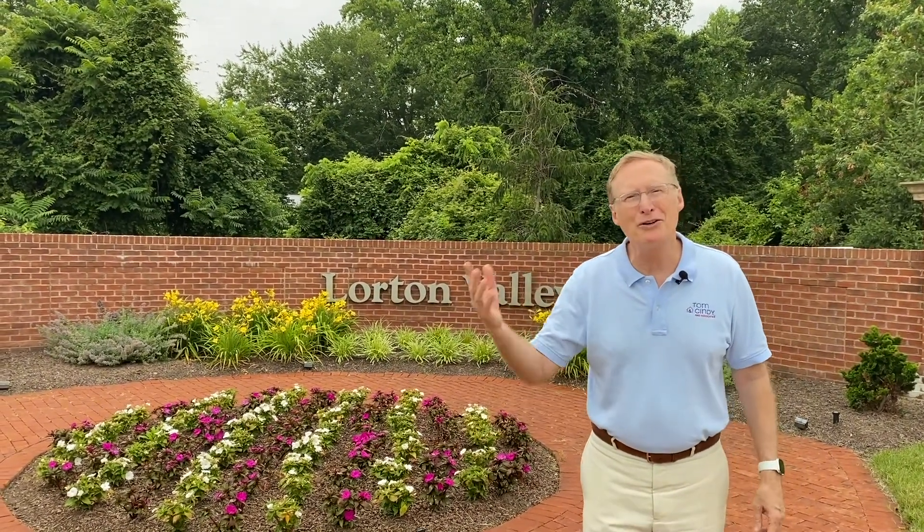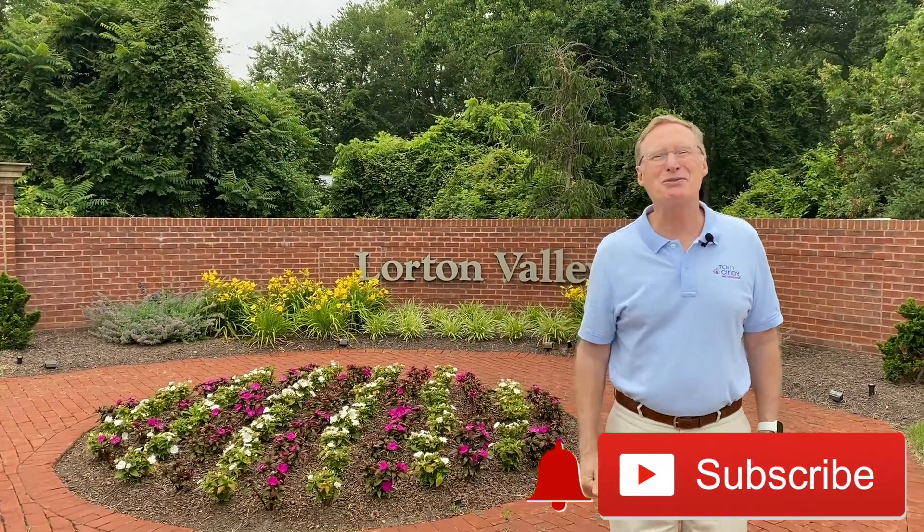As you can see, with its selection of beautiful houses, great location, and wonderful community amenities, Lorton Valley would be an excellent choice for your next home. Thanks for watching, we'll see you next week.